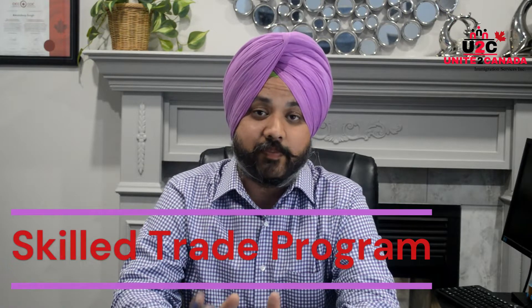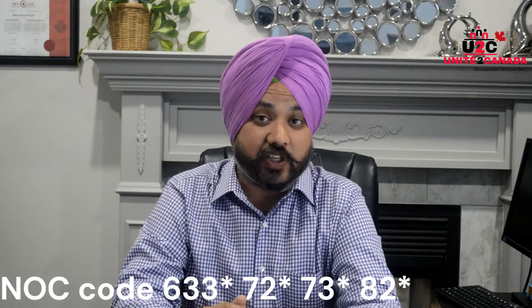We have different specific NOC codes for the OINP in the Skill Trade Program. That is the 633 series, 723 series, and 823 series. It includes carpenters, plumbers, bakers, and meat cutters. They have different eligibilities to meet this program.